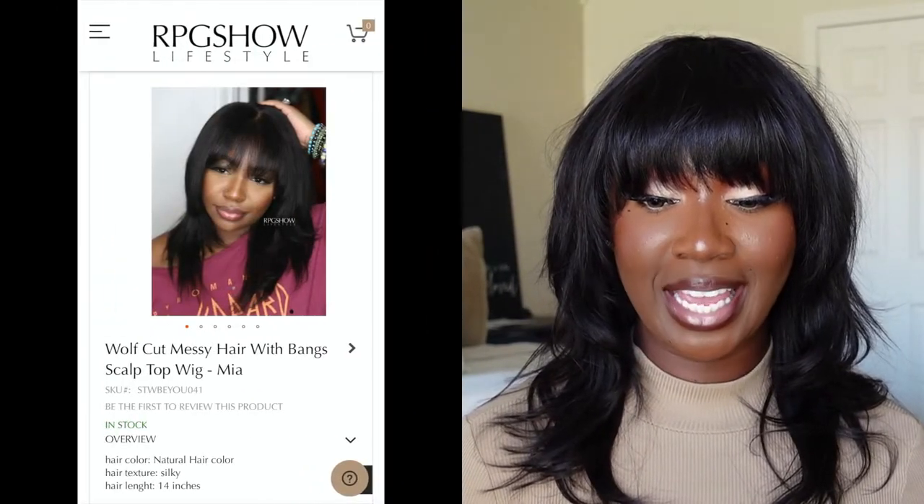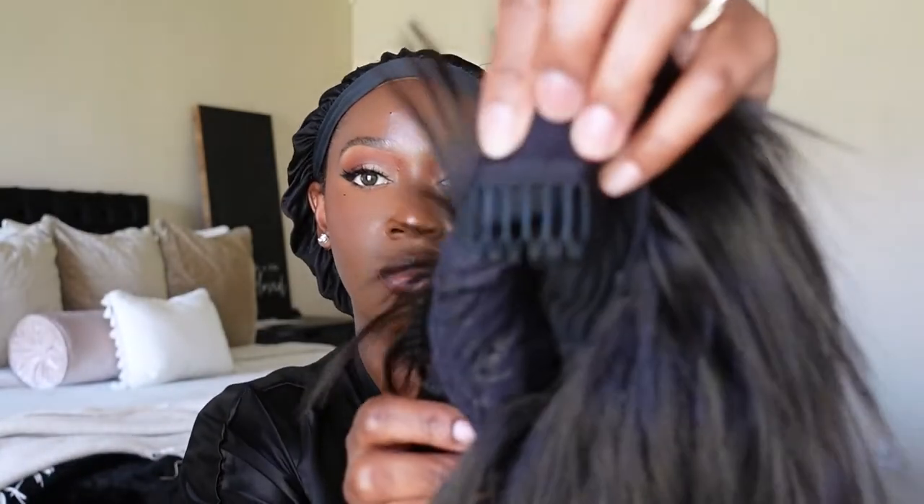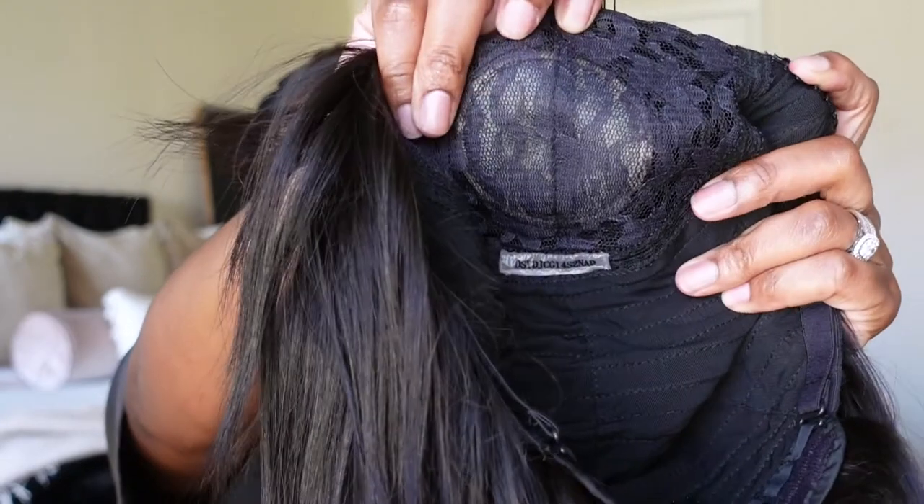Okay, so let's talk about this unit from RPG Show Lifestyle. The name of this unit is the Wolf Cut Messy Hair with Bangs Scalp Top Wig — Mia. I personally think they could have just left it at Mia, but I get it, they wanted the description in the title as well. The cap construction of this unit has four combs in total — one being in the back, the other three being in the front towards the perimeter of the unit. It also has adjustable straps so you can make the unit as tight or as loose as you need it to be, and it also has a faux scalp.